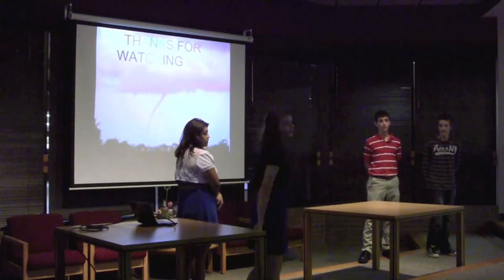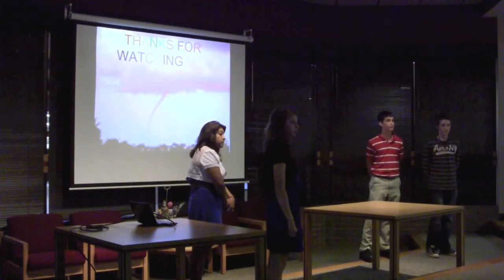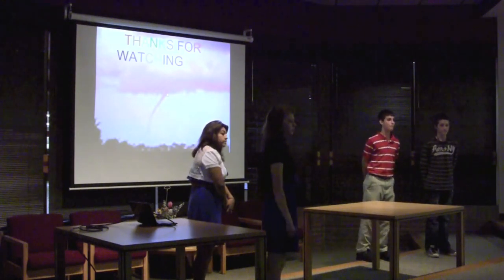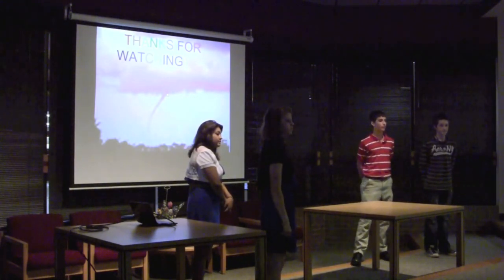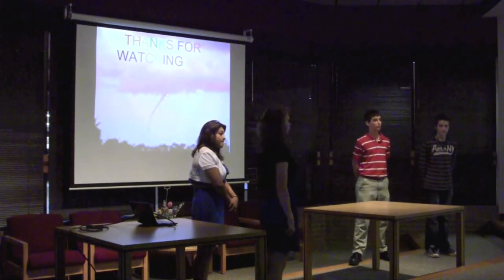Any questions? I noticed on one of your resources you listed ones about scams after the disaster — that's a really important thing. Of course, that's pretty important because there are a lot of people coming in and taking advantage of people involved in disasters. Thank you.